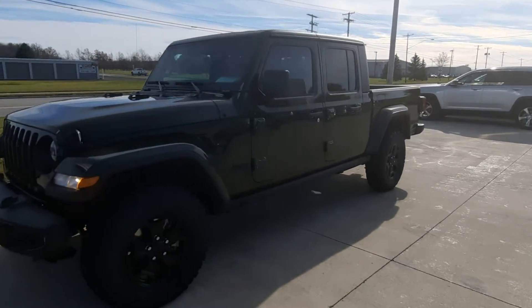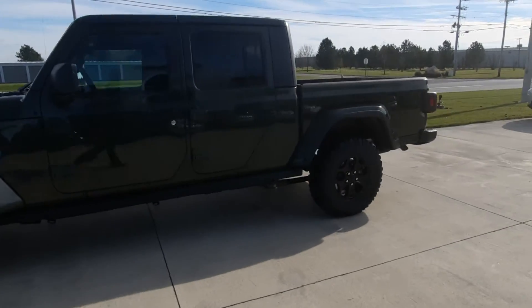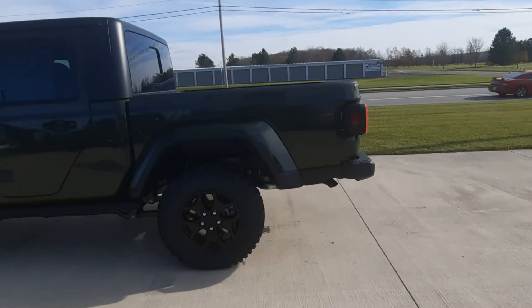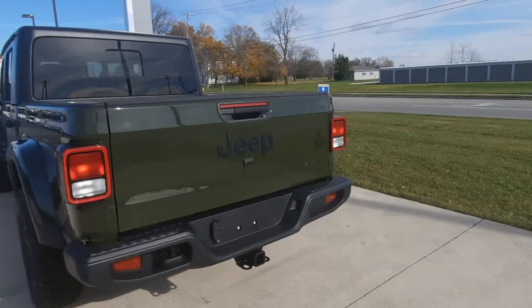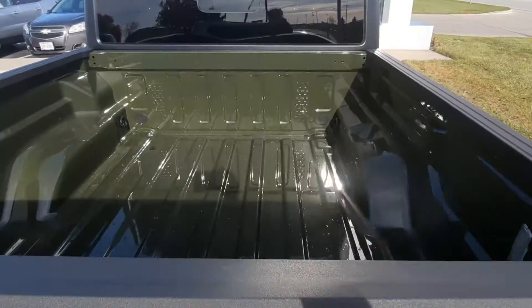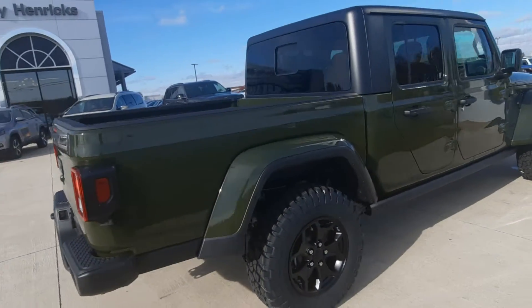Angel here at Terri Henricks Chrysler, going to take you on a quick walk around this brand new 2021 Jeep Gladiator Sport. This one does have factory tow, and it's of course four-wheel drive. Take a look at the bed — it does have a hardtop.